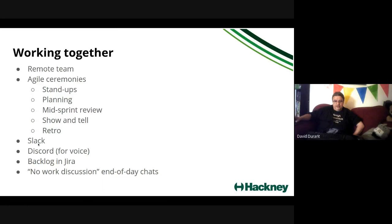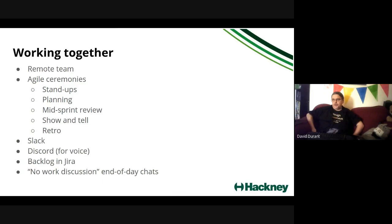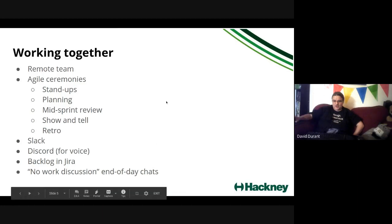We have a Slack channel and we're running a constant voice meeting that people can optionally join during the day, so it feels like sitting next to somebody. We're trying that out on Discord because we think it's a little less processor-intensive than Google Meet. We've also got a backlog in JIRA. Because there are a lot of folks new to this project and to each other, I've put in completely optional, no-work end-of-day chats so people can get to know each other a bit.